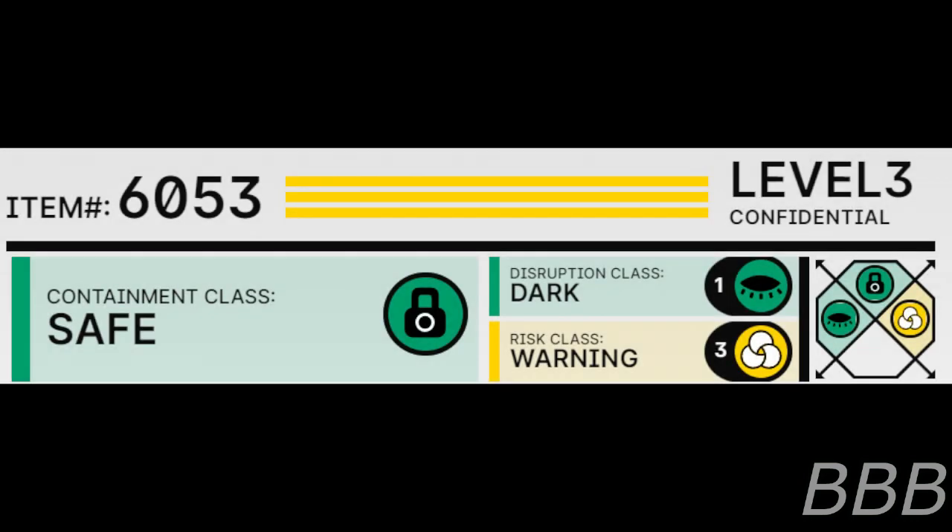Item number SCP-6053. Security Level 3. Containment Class: Safe. Disruption Class: Dark. Risk Class: Warning.